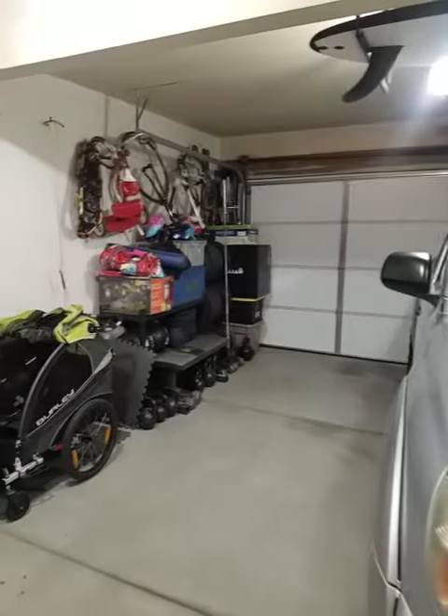Looks like it's a two-car garage, but I think realistically with anything in here it's definitely more of a one. Got the door out to the side there.